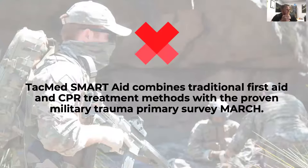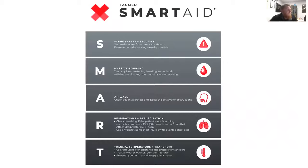This is the basis for coming up with the SMART concept. SMART AID combines our traditional first aid and CPR treatment methods with the military trauma primary survey, MARCH. We came up with SMART: Scene Safety and Security, Massive Hemorrhage, Airways, Respirations and Resuscitation, and then our T's — Trauma, Temperature, and Transport. We're not recreating the wheel here; we're polishing it and modifying it for what works for us as a training company, including a lot of high-risk businesses.